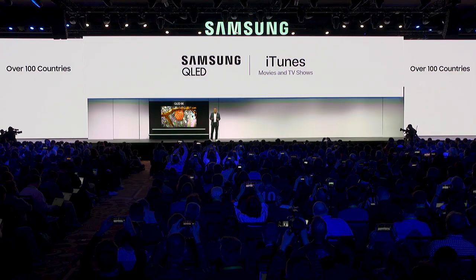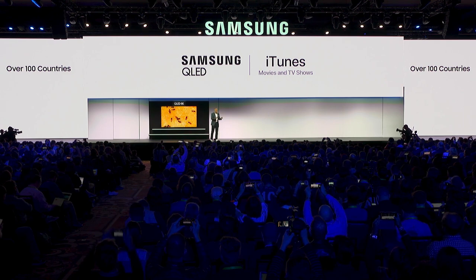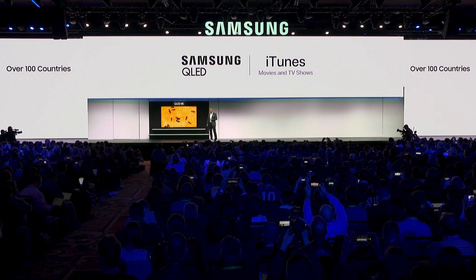We're thrilled to share a true first. Samsung customers in over 100 countries will be able to enjoy iTunes movies and TV shows, debuting only on Samsung Smart TVs starting this spring.